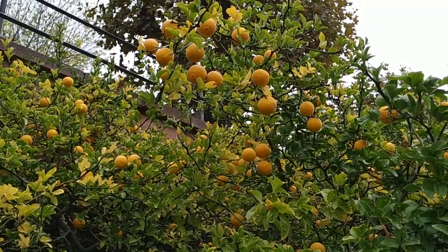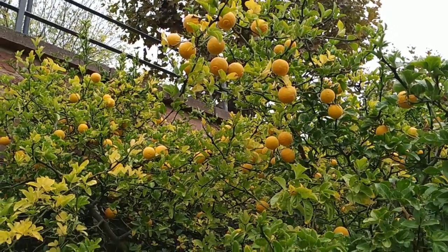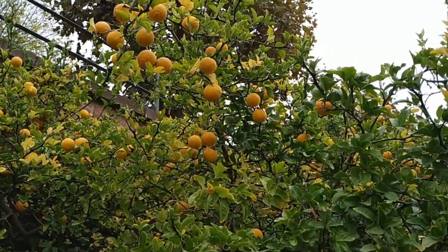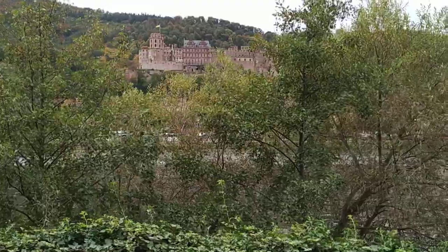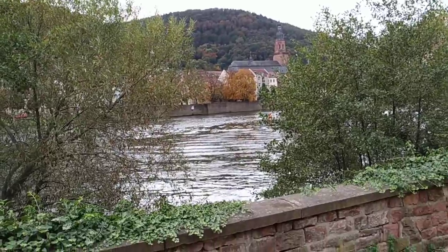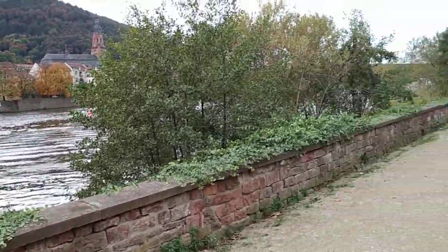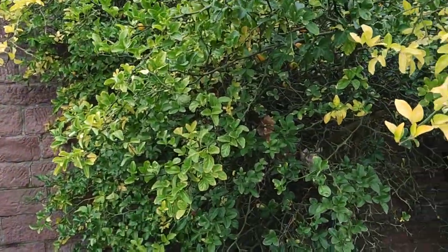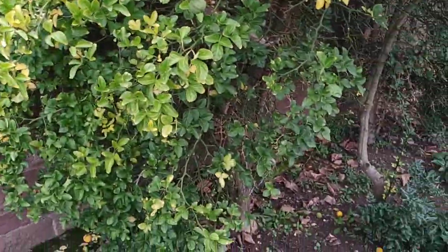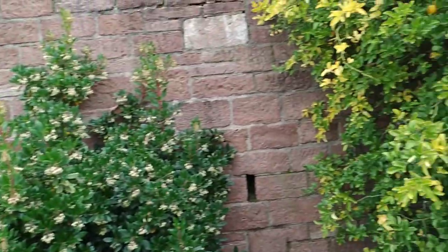Wait, there must be something wrong. Germany and oranges — those two things don't go together. So either I must be confused, or lying, or not in Germany. But if you look at the opposite side of the river, there is the famous Heidelberg Castle with the old town half hidden behind those trees. I'm not that good in Photoshop, so I basically cannot fool you with this one. So why do we have oranges in Germany? This doesn't look like a greenhouse, but oranges and other Mediterranean plants are growing freely here.